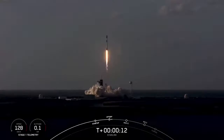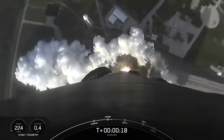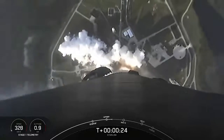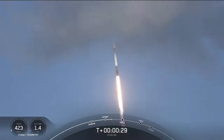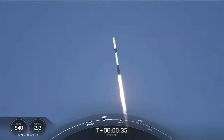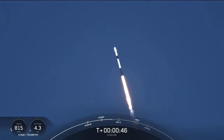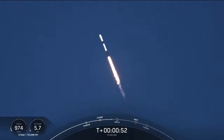Falcon 9 is pitching downrange. As you can see, Falcon 9 has successfully lifted off from the historic launch pad 39A at Kennedy Space Center, carrying our stack of Starlink satellites and two rideshares into orbit.